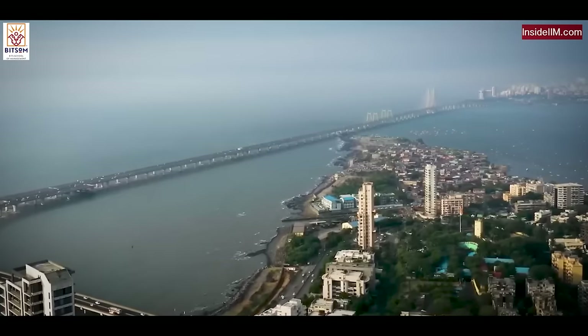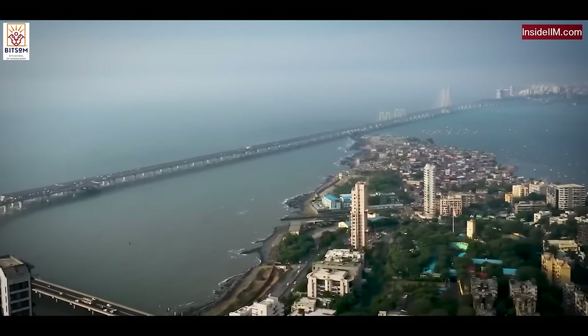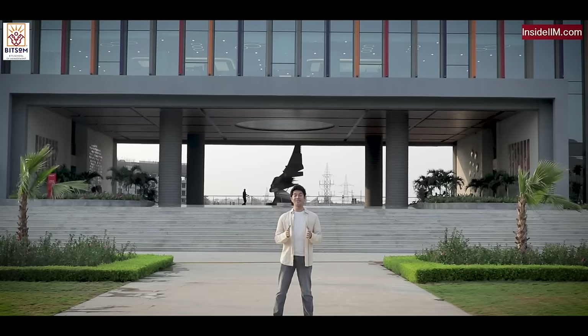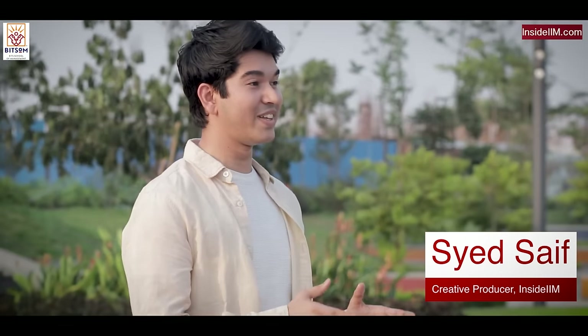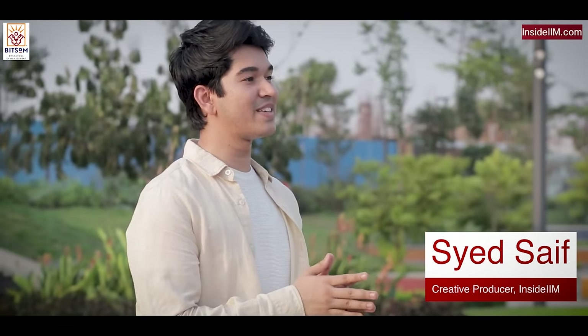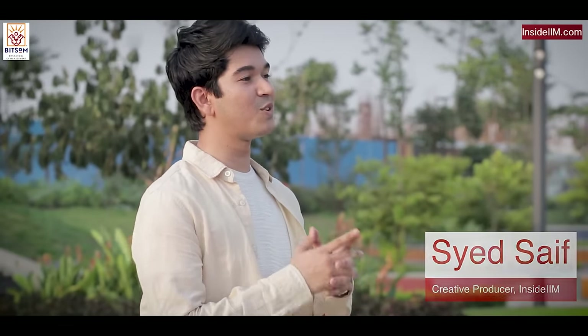Alright guys, today we are in Mumbai, the bustling business capital of India. We are in the sparkling new campus of BITS Pilani, which is in Kalyan. This is not just a campus, it's more than that. It's the testament to the legacy of BITS Pilani, which spans over a period of more than five decades.